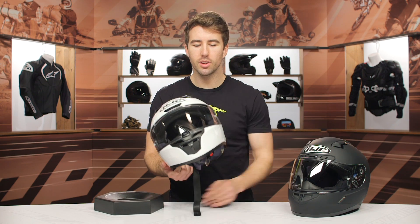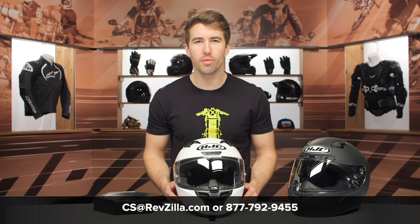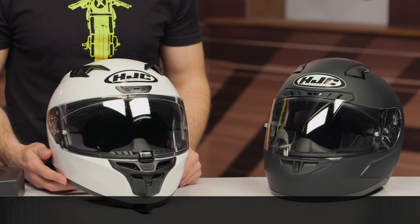If you're looking for more details, you can always reach out to our gear geeks. You can give them a call at 877-792-9455, or simply shoot over an email to cs@revzilla.com — they're happy to help you out and get you pointed in the right direction. Thanks for hanging out with us today and taking a closer look at the HJC i10 helmet. I'm Brandon — keep it pinned.